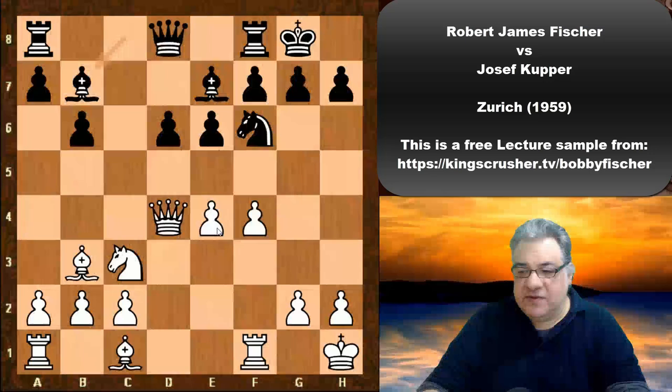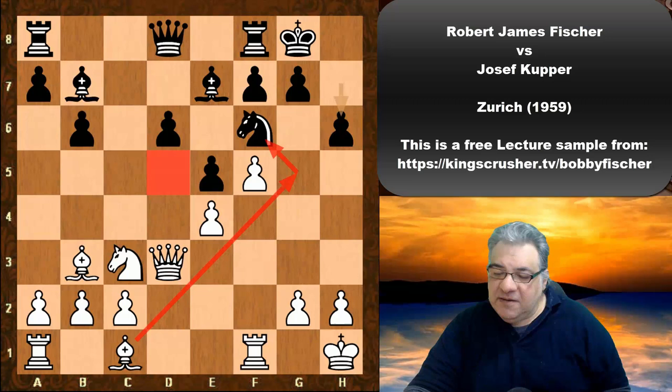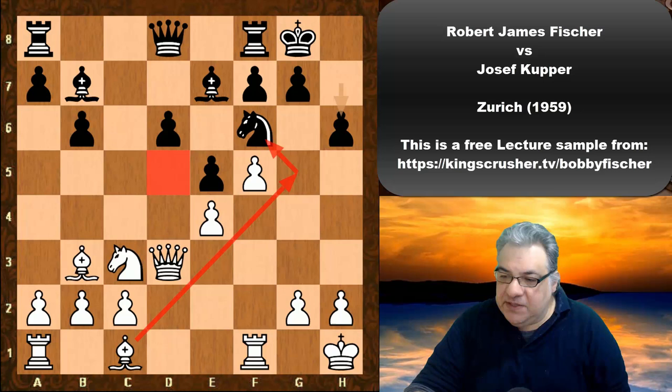This is a very interesting plan: f4, Bb7, f5, and now e5. The Queen drops back and now h6, which prevents the possibility of Bg5 taking f6 to try and dominate this strategically important central square. Now we see maybe this is a calculated risk by Fischer — he kind of knew this was potentially a little bit risky.